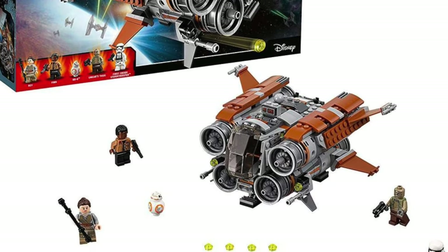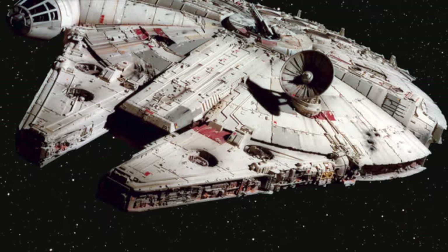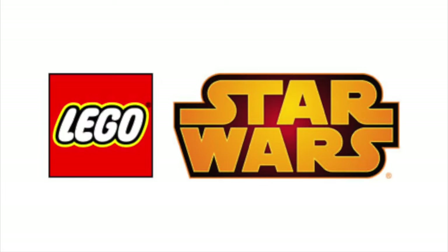The random hunks of junk bring Star Wars to life on the big screen, and they bring LEGO Star Wars to life. So today I'm counting down the top five semi-obscure hunk of junk background ships that LEGO Star Wars needs to make.